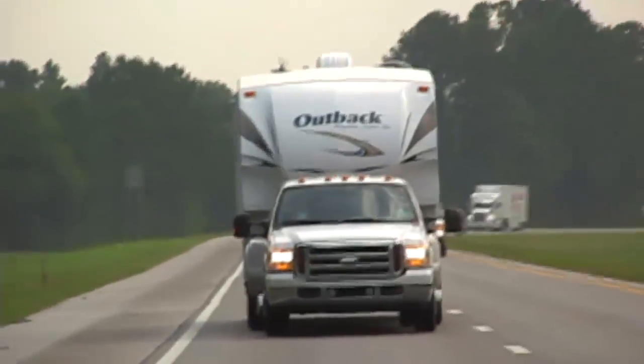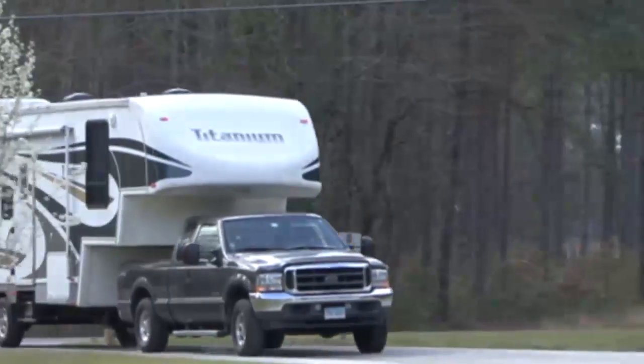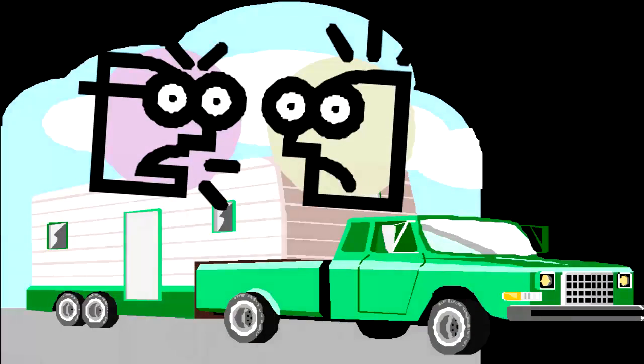Hi, I'm Mark Polk with RV Education 101. I have a camping scenario today that I think all of you couples out there can relate to. You're on vacation, so you pack up the RV and you head out on a new adventure. You arrive at your favorite campground, get checked in and go to the site only to realize it's not a drive-through site. That dreaded moment has arrived — backing into the site. Here's a few tips to help make backing into the site less stressful.